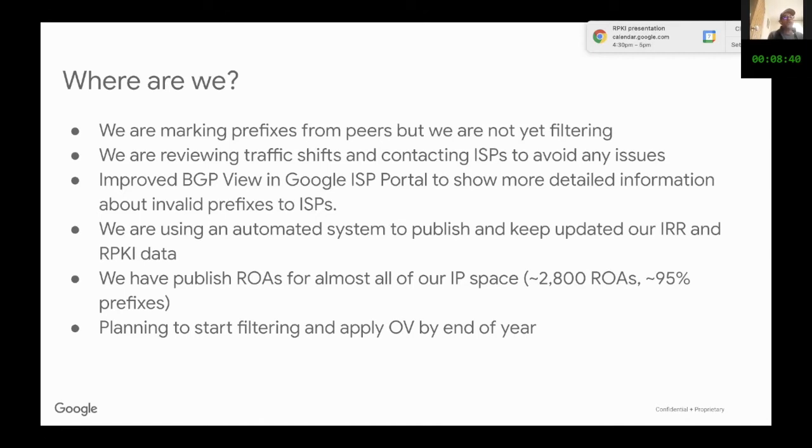About a month ago, we published the ROAs in RIPE and ARIN spaces — about 2,800 ROAs. That is approximately 95% of our prefixes.